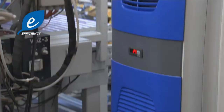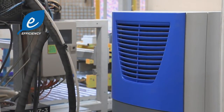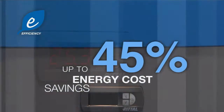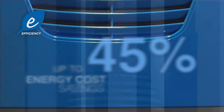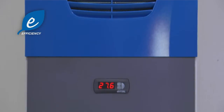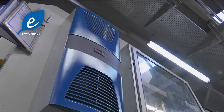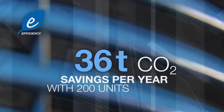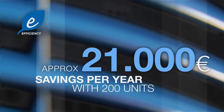Rittal cool efficiency cooling units save up to 45% on your energy costs while still delivering the same cooling output. In other words, a company that uses 200 cooling units can save 36 tons of CO2 and almost 21,000 euros annually.